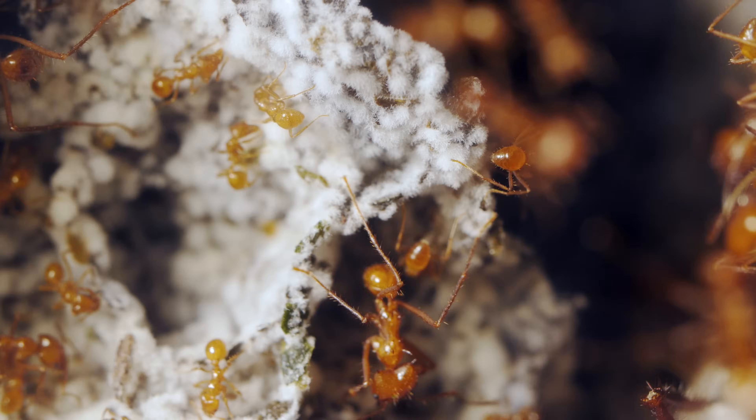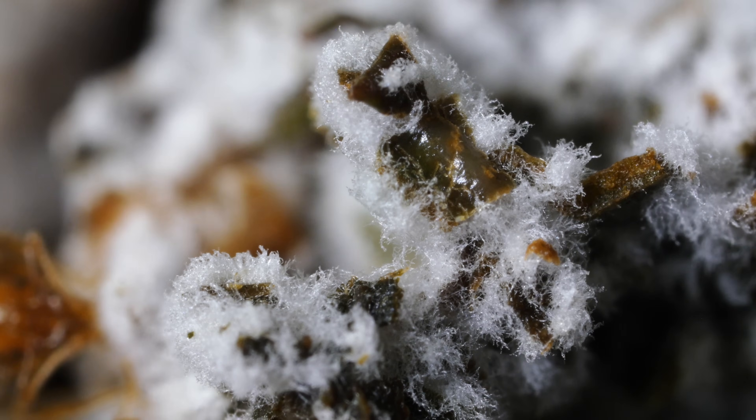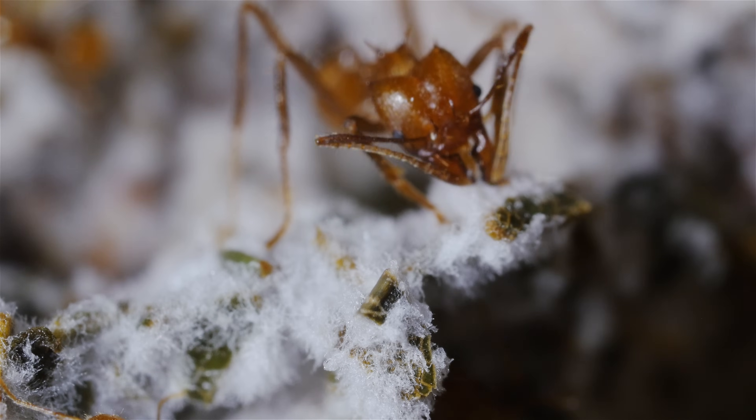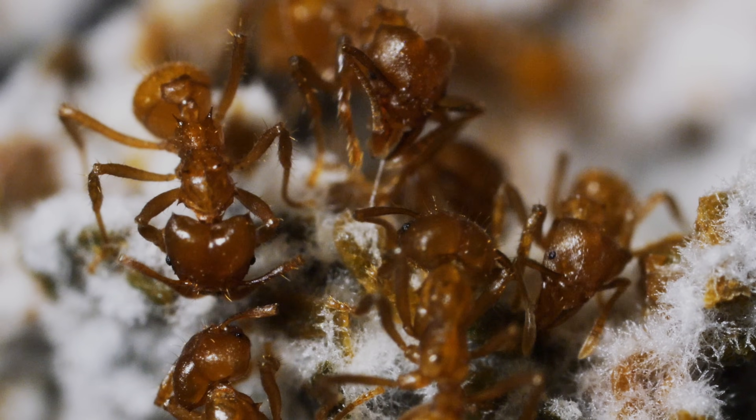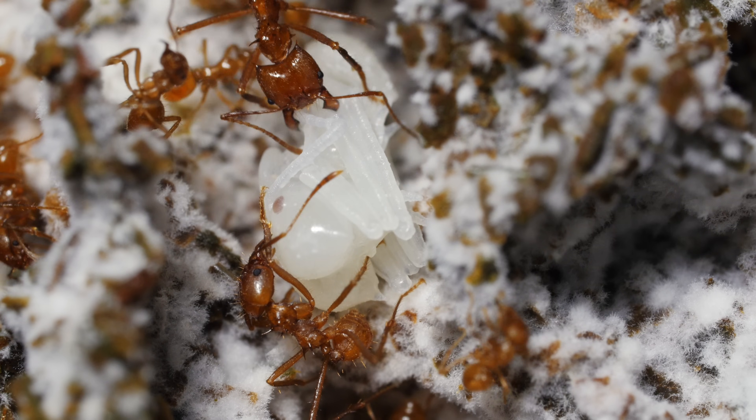Over time, a fungus grows. And that — this highly nutritious fungus — that's what the ants are after. They feed it to the colony's offspring, millions of them.